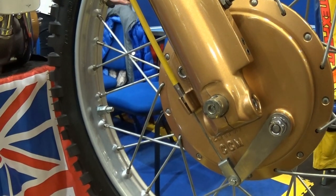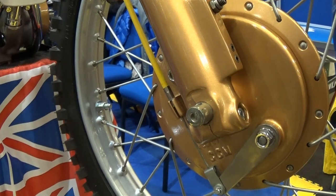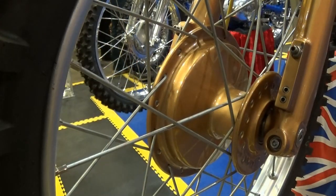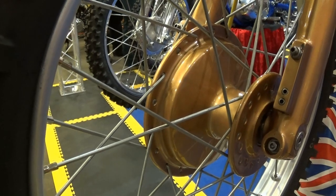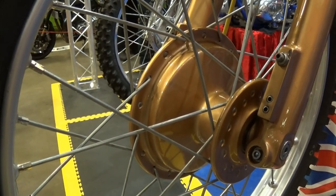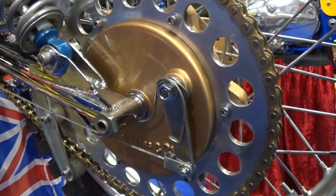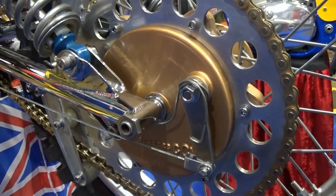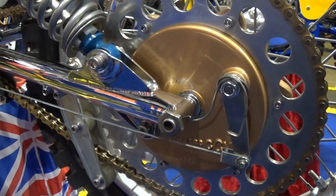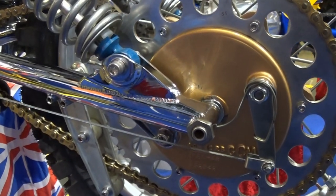The front and rear hubs on our 1975 bike are the genuine CCM article, which is in keeping with the many stock original parts fitted onto this bike. These are super rare parts nowadays, which is why you often see remanufactured CCMs now being fitted with either CZ or even micro hubs, because these original CCM hubs are virtually impossible to find secondhand. Being made of magnesium also adds to the rarity of these components.